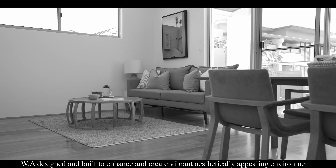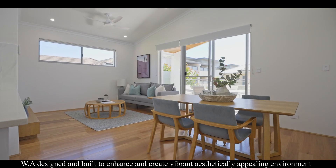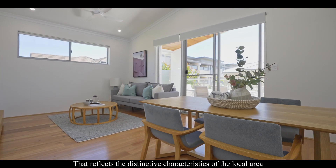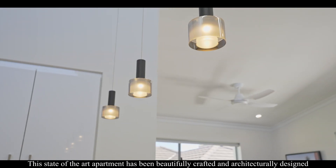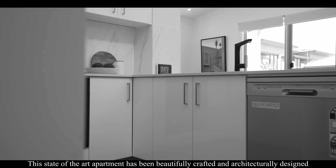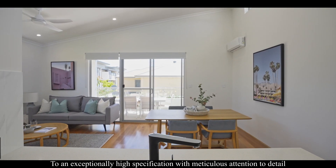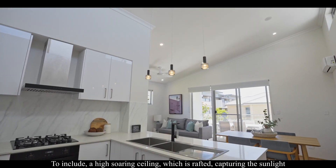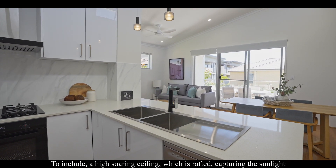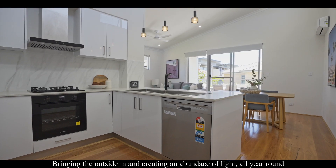WA Design builds to enhance and create vibrant, aesthetically appealing environments that reflect the distinctive characteristics of the local area. This state-of-the-art apartment has been beautifully crafted and architecturally designed to an exceptionally high specification, with meticulous attention to detail — including a high soaring coffered ceiling capturing the sunlight, bringing the outside in and creating an abundance of